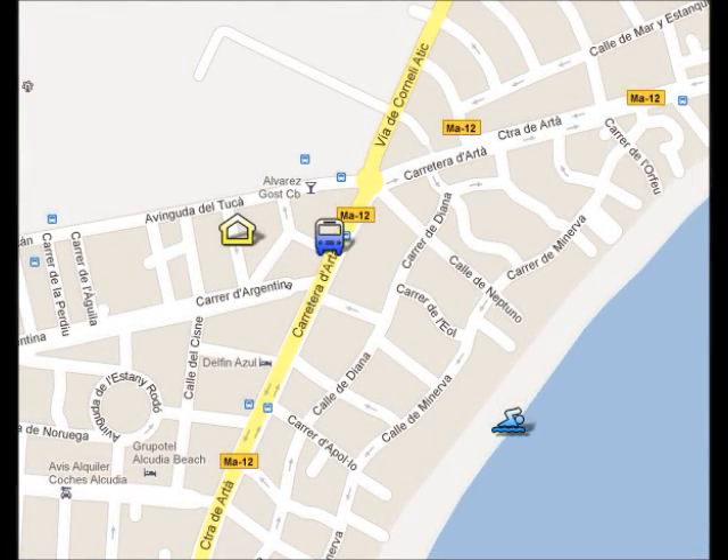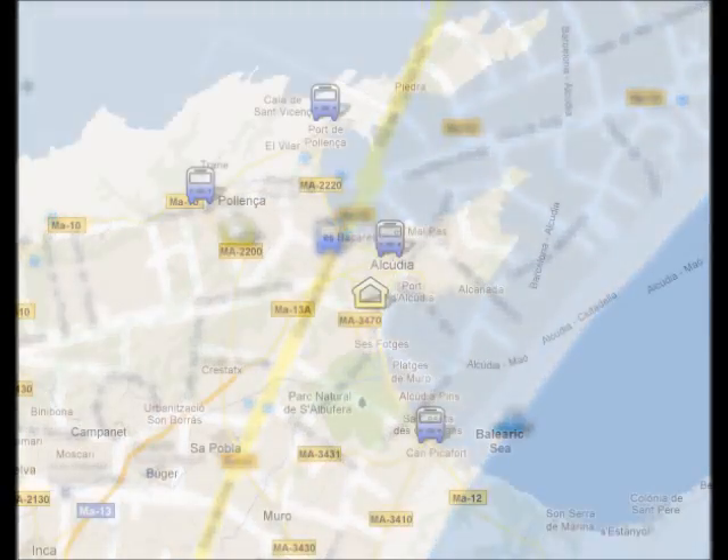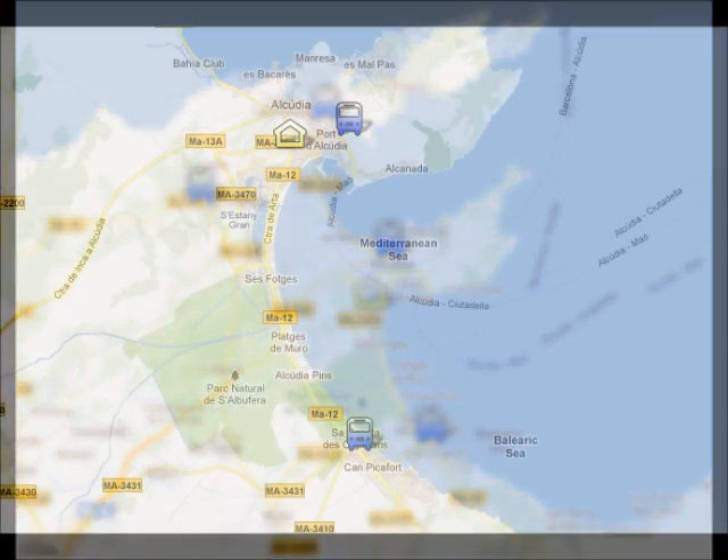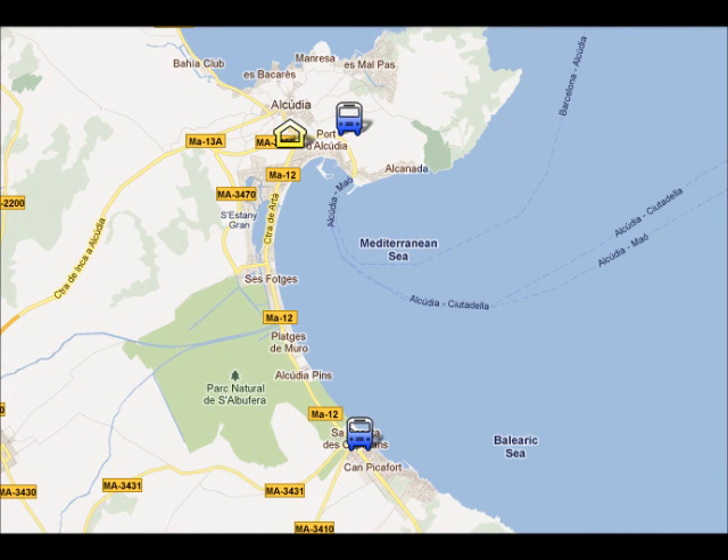The bus stop is four minutes' walk from your hotel, and the main bus line will take you to the nearest resorts: Alcúria Old Town, Porta Pollença, Pollença Old Town, and Can Picafort, which you can see on the screen. From Port Alcúria to Can Picafort is about 30 minutes and will cost you €1.30.